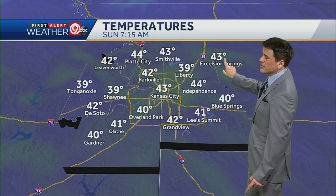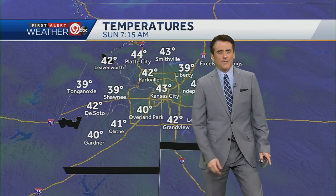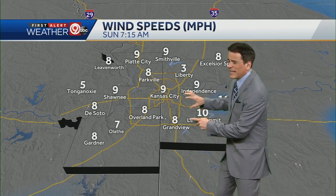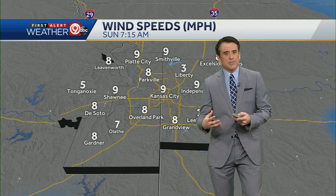Look for the north of Smithville, Excelsior Springs you're at 43, Shawnee at 39, Olathe you're at 41. Now wind speeds, about 10 to 12 miles an hour as an average coming in from a south-southwest direction. They might pick up just a bit this afternoon, but not that much. It's not going to be that major of a factor — it's going to be mostly the rainfall.